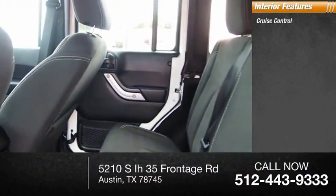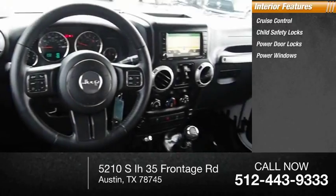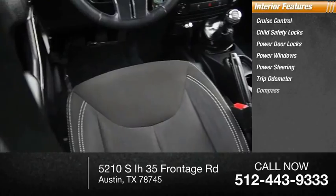Inside you'll find cruise control, child safety locks, power door locks, power windows, power steering, trip odometer, and compass.